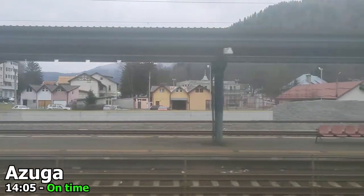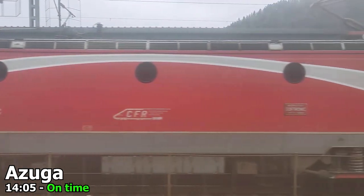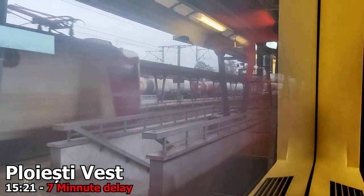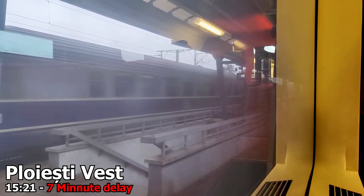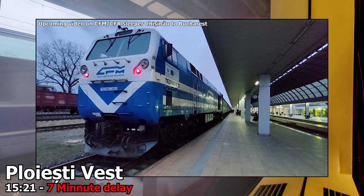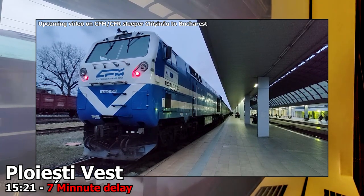It seemed like there were some single-track operations going on, as at quite a few of the intermediate stations other trains were awaiting our arrival before they continued. In Ploiești Vest, we pick up a 7-minute delay in order for the very delayed dasher sleeper from Vienna, running around 60 minutes late, to overtake us. I'll have a video on the sleeper from Chișinău to Bucharest coming out in the future, so make sure to subscribe to the channel if you don't want to miss that.